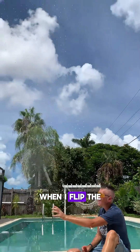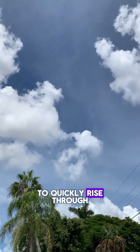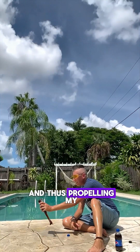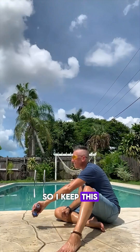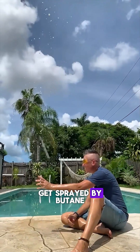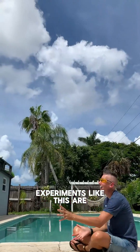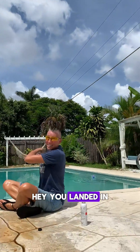When I flip the bottle over, all the butane wants to quickly rise through the Pepsi and expand even more, thus propelling my Pepsi rocket. Butane gas is flammable, so I keep this experiment away from any flames or sparks. I also wear safety glasses to avoid getting sprayed by butane and Pepsi. Experiments like this are so fun, especially when you understand the science — hey, it landed in the pool!